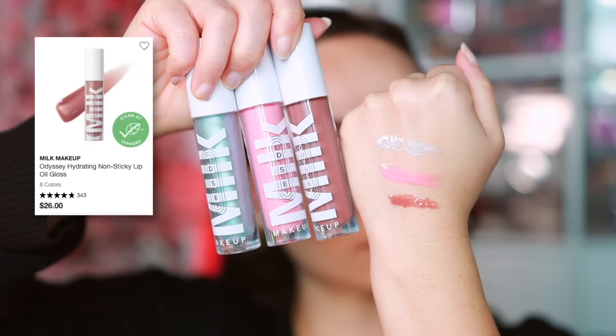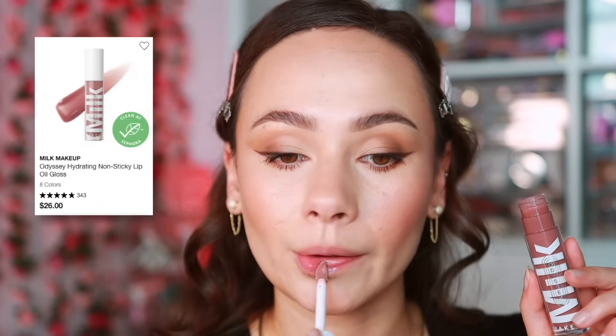Lastly, Milk Makeup expanded their Odyssey Lip Oils with a whole line of colors — from fun shades to very neutral, everyday colors. This is an extremely comfortable lip oil formulation that feels very light on the lips but still adds a lot of hydration. It's not extremely long-wearing, which is my one issue, but it's very hydrating and I've been reaching for these pretty much every day in my speed reviews testing drawer.